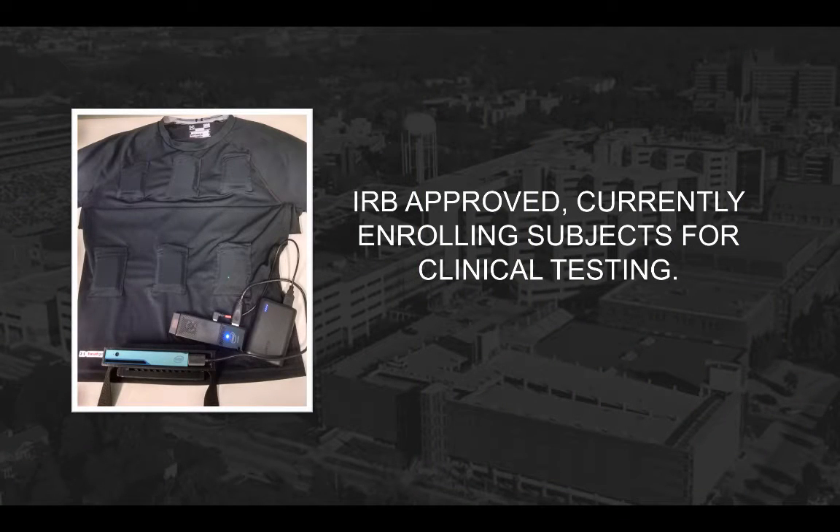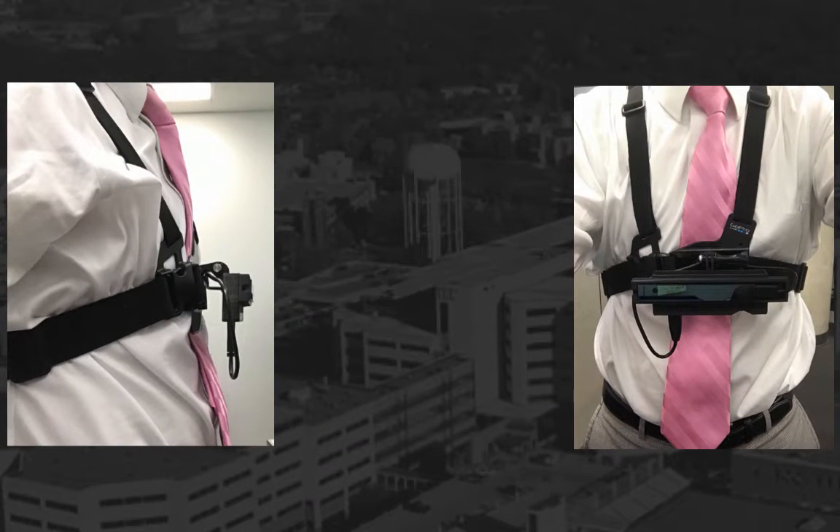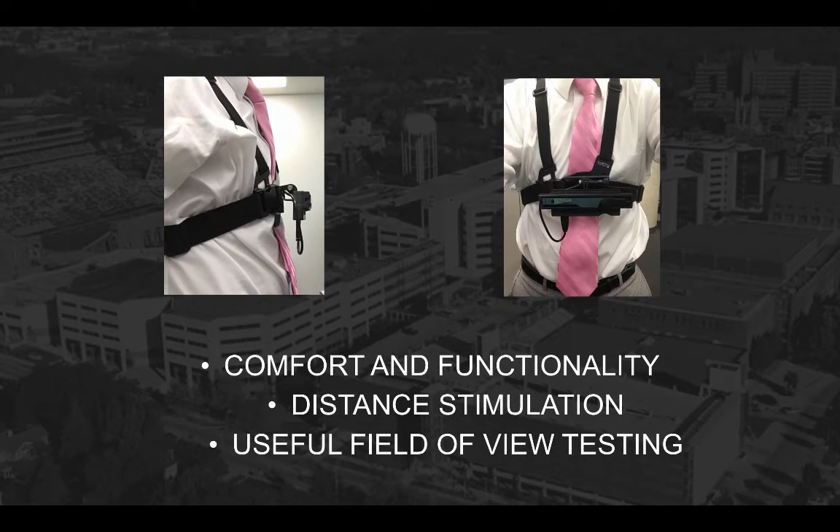So what is the status of this project? Well, we are currently working with Intel to improve the system architecture, the software, and the functionality of the device, and now have IRB approval to assess the performance and usefulness, with several subjects already enrolled in qualitative testing. Most recently, we have been working to improve comfort and functionality using the device, and have created a 3D-printed attachment to the popular GoPro camera chest mount, and are also developing several quantitative tests of the device's distance and visual field capabilities.